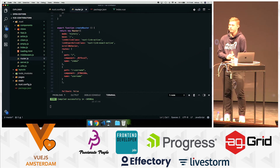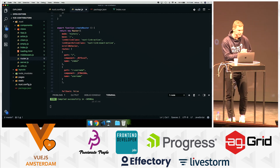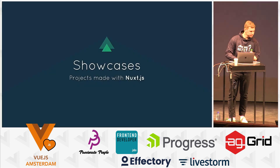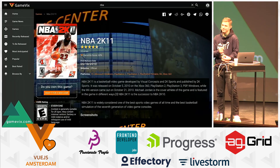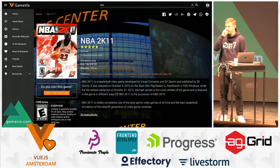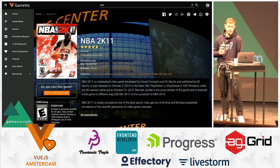What was the sports site you said is using Vuetify? It was Gamevix.com — it's for gaming websites. Sports game was just the category I selected. It's a game shop website, built with Vuetify.js and Nuxt.js.